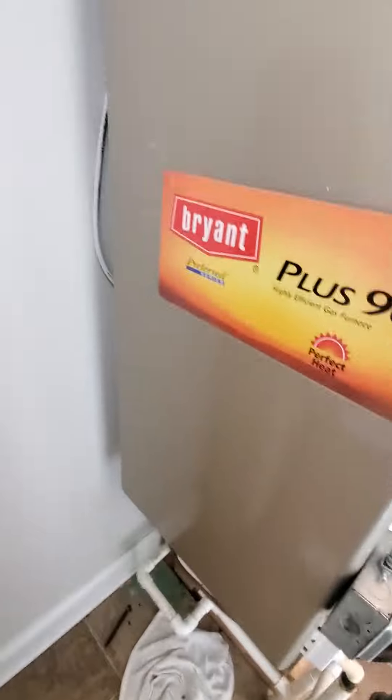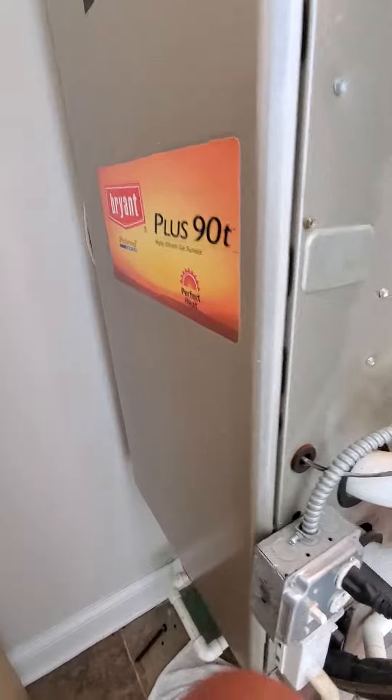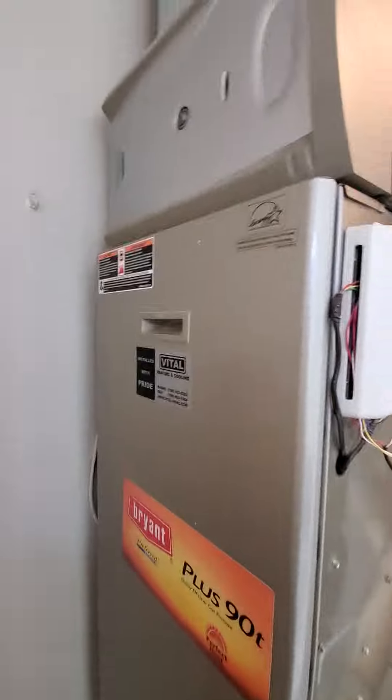Existing Bryant. I've got to open this up — I forgot to take the BTUs, I'll grab that in a minute. It is a downflow setup, 17-inch cabinet, high efficiency.